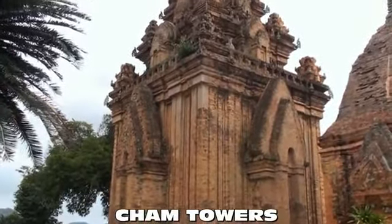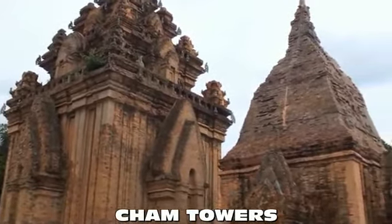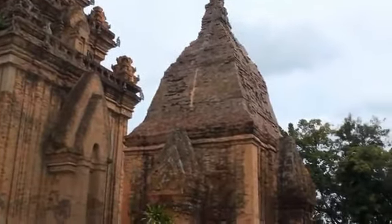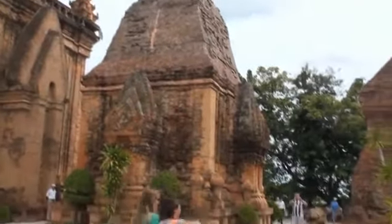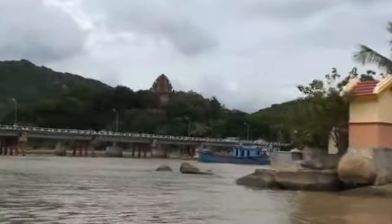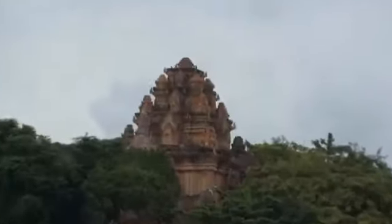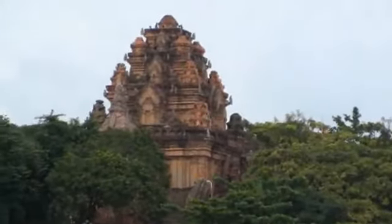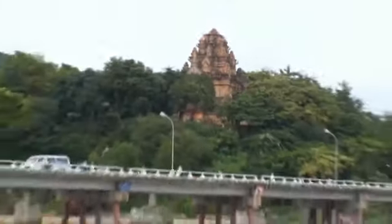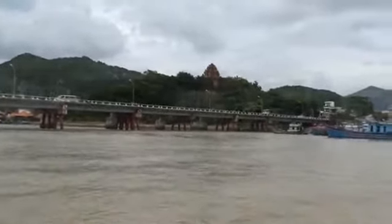This building is from between the 7th and 12th century — it means around the 10th century. It is made from brick fired at around 1,000 degrees Celsius, which is equivalent to 1,800 degrees Fahrenheit. That is the reason why it is still standing today.